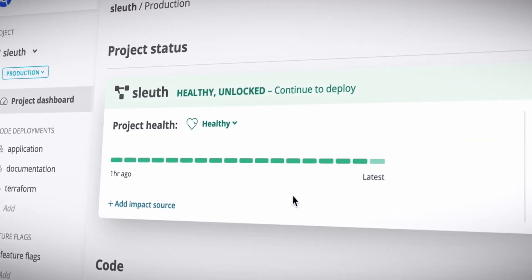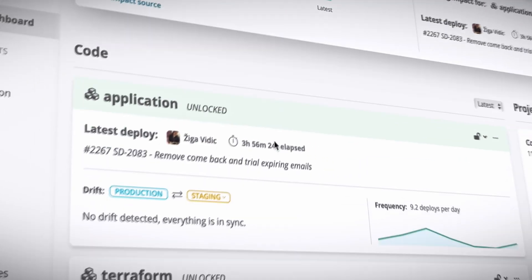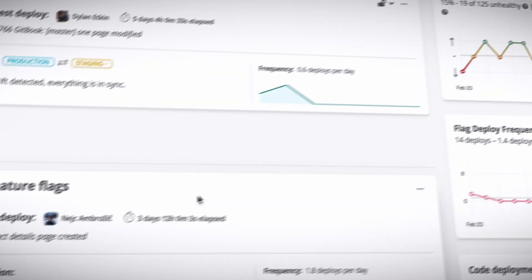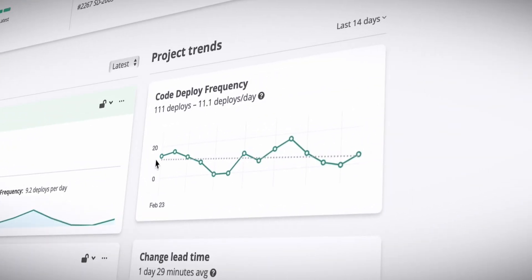Let's start at the top. Sleuth tracks your changes across environments, whether they are code deploys, infrastructure changes, or even feature flag toggles. You can see how often you deploy and other key metrics.